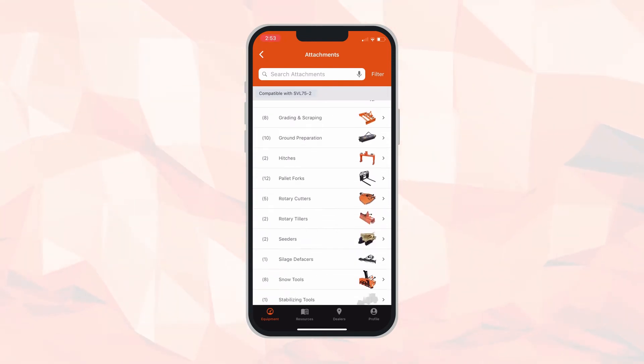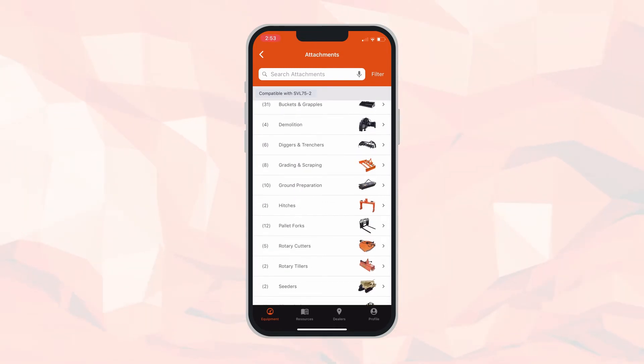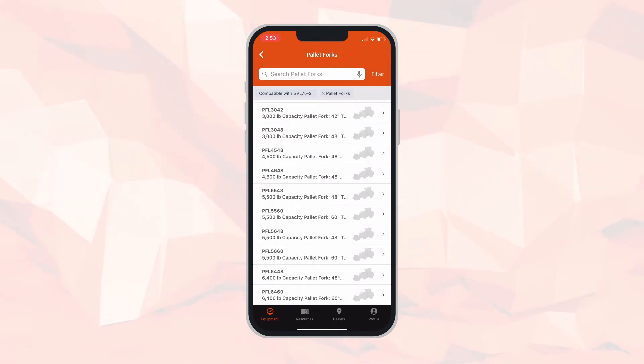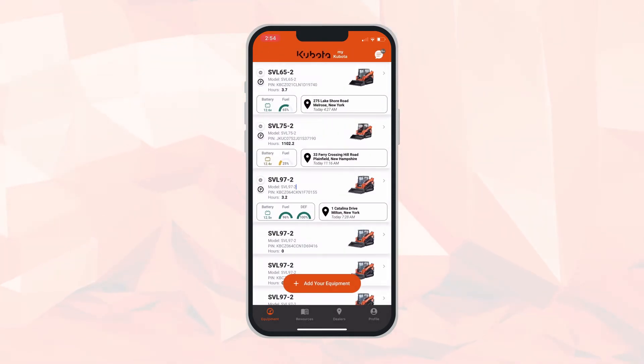As we work down the options in the resources section, you'll also find a box called compatible attachments. Under this page you can see items that will fit your skid steer. For example, if we are considering pallet forks, we can grab that category and see options from 3,000 all the way up to 6,400-pound forks, with model numbers that will fit our machine.